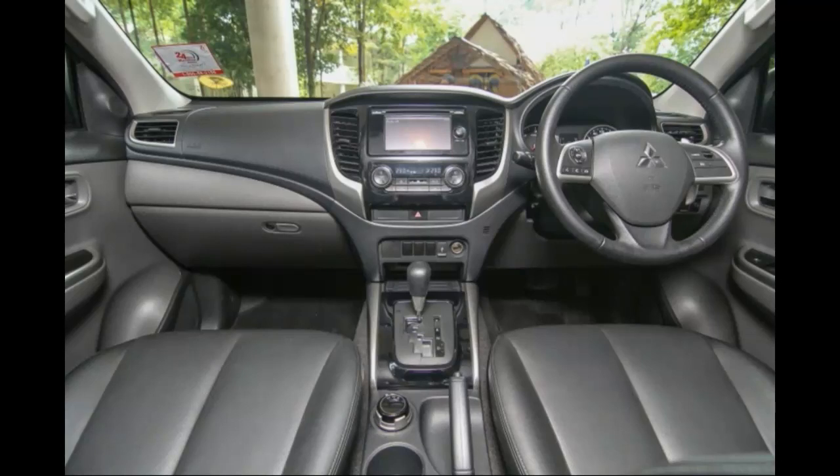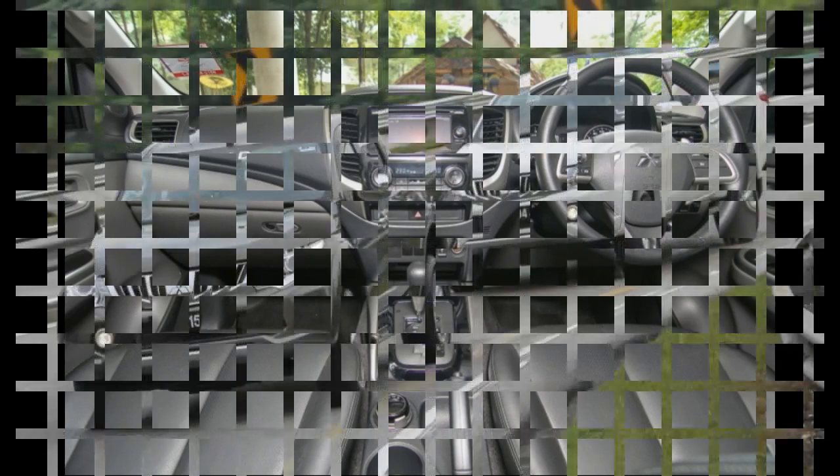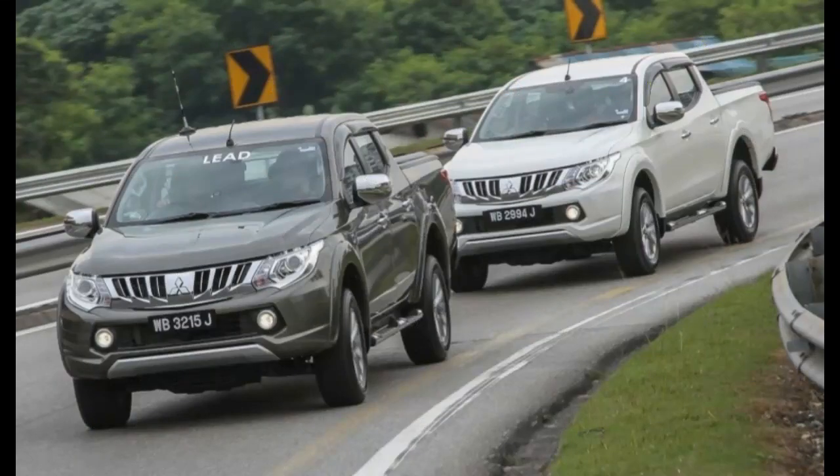It all seemed so unconventional that a company famous for its boxy Pajeros and Storms of yesteryear would come up with such a design, but it did. I admit it took a while for me to get accustomed to such a look. Eventually however, the style of the Triton grew on you.